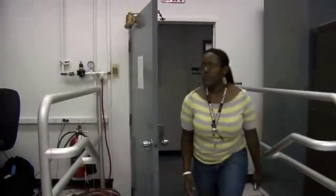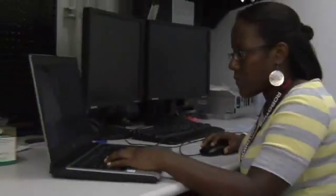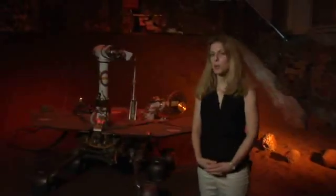I am part of the MEI group, which stands for Minority Education Initiative Program. I work in Section 347, the Robotics Mobility Program. The lab that I do work in is the Clarity Software Development Lab. I'm currently interning with my mentor Richard Petras and Dr. Tara Eslin.